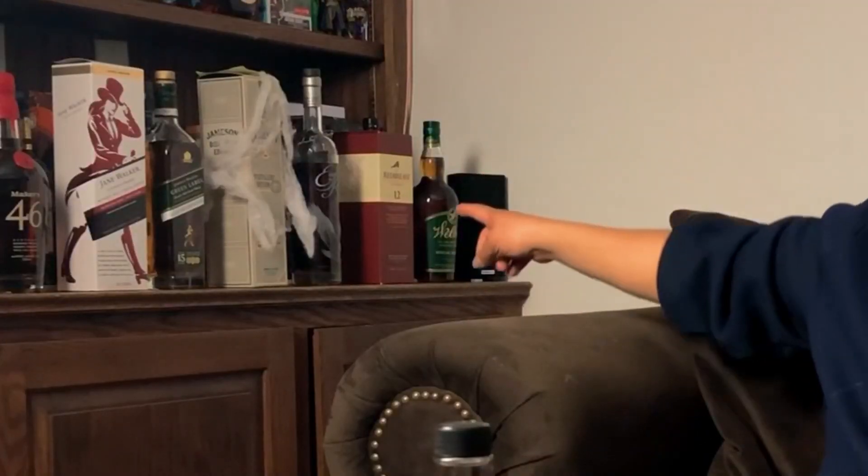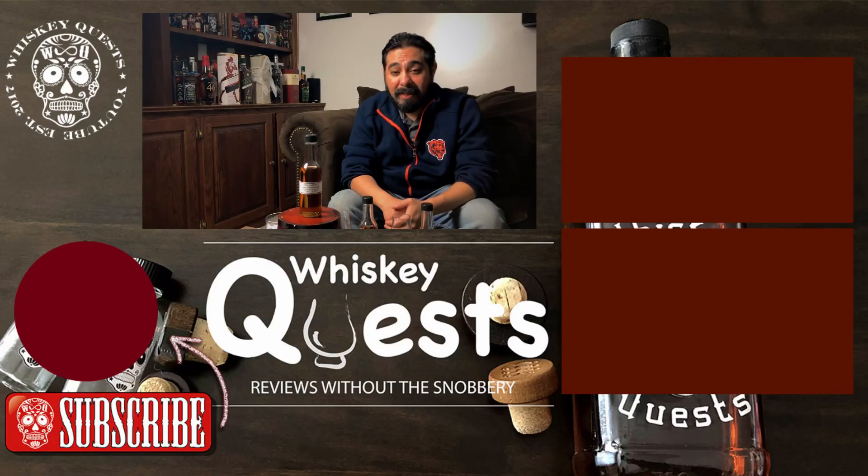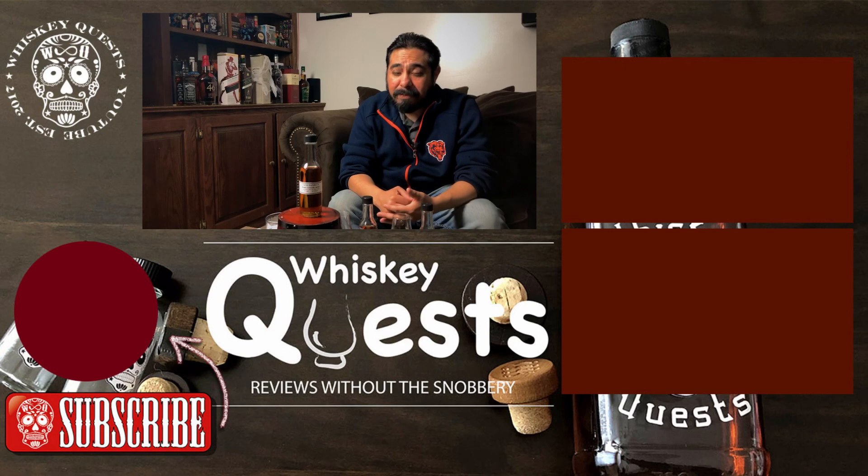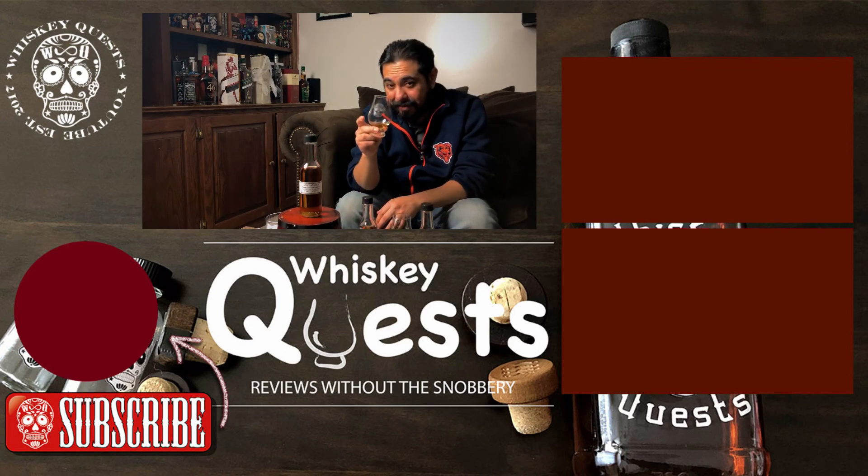Thanks for coming along on another Whiskey Quest with another Jack Daniels review. Even if you don't like Jack Daniels, I appreciate you stopping by and supporting the channel. I'm trying to reach a thousand subscribers so I can finally open that dusty bottle my brother brought from Ireland — it's the Jameson distillery edition — and go live to drink it, quarantine permitting. If you enjoyed this video, give me a thumbs up, share it with your friends, drop a comment below, and hit that subscribe button with the bell notification. See you guys in the next one. Peace.